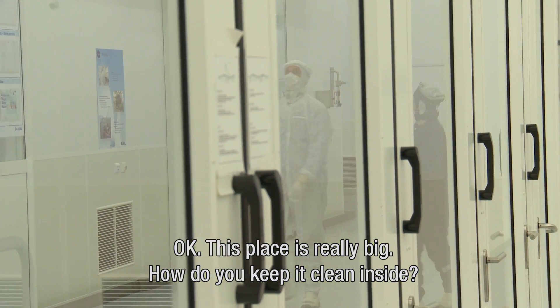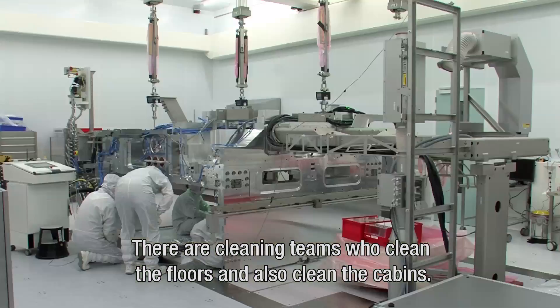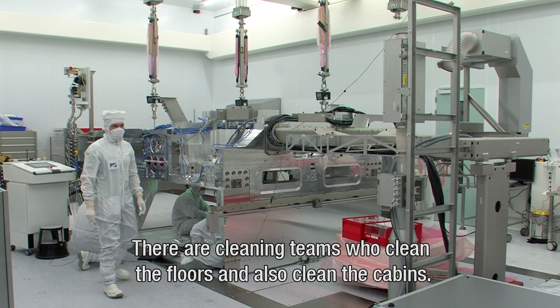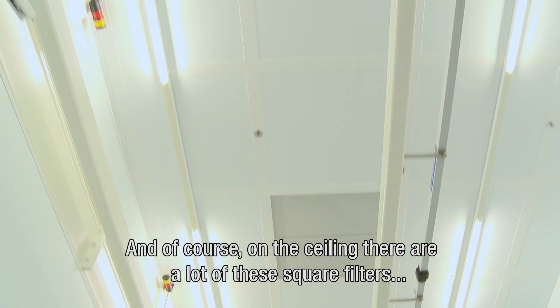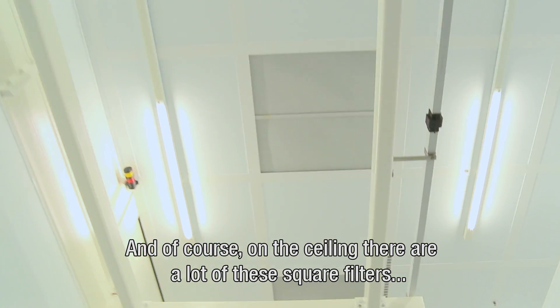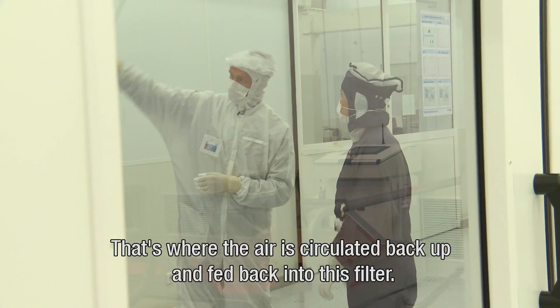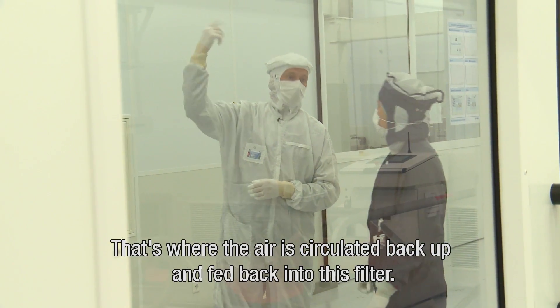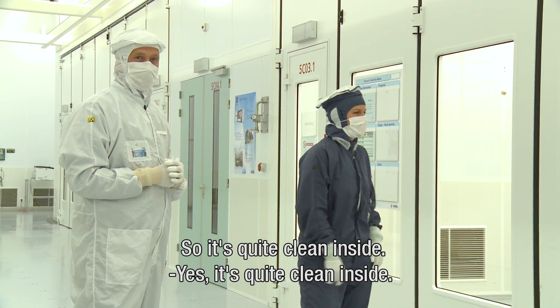This place is really big. How do you keep it clean inside? There are cleaning teams which clean the floors and also clean the cabins. And what you see here on the top, there are a lot of these square shaped filters. On the sides you see these rosters — that's where the air is circled back to the top, being fed back into this filter. So it's quite clean inside. Yes, quite clean inside.